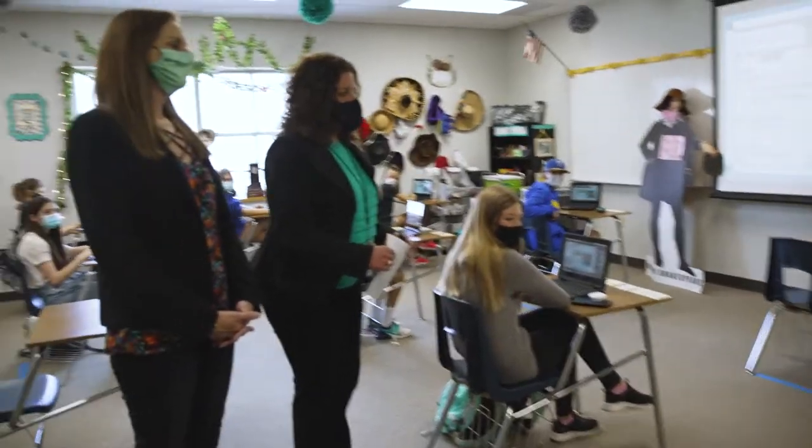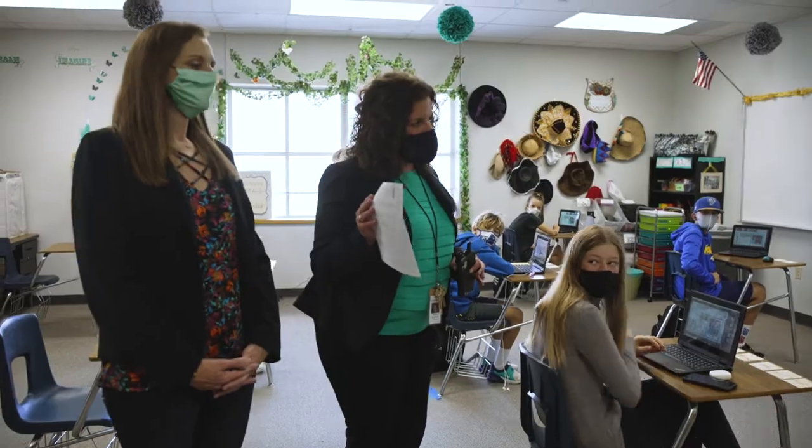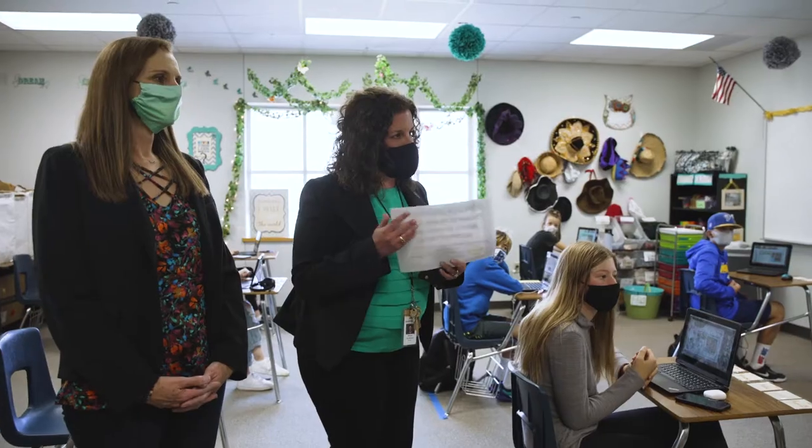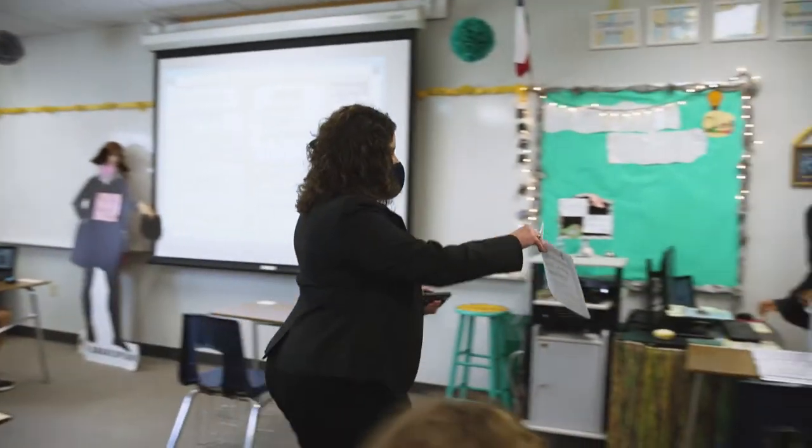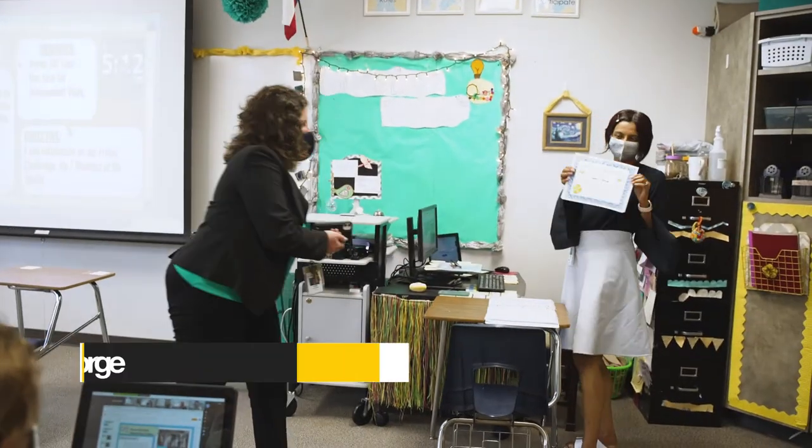Yesterday at our monthly PTA meeting they granted you a teacher gift for your Quest class, and so I wanted to come present that to you. You can get your Scholastic set. Thank you to our PTA for that and congratulations.